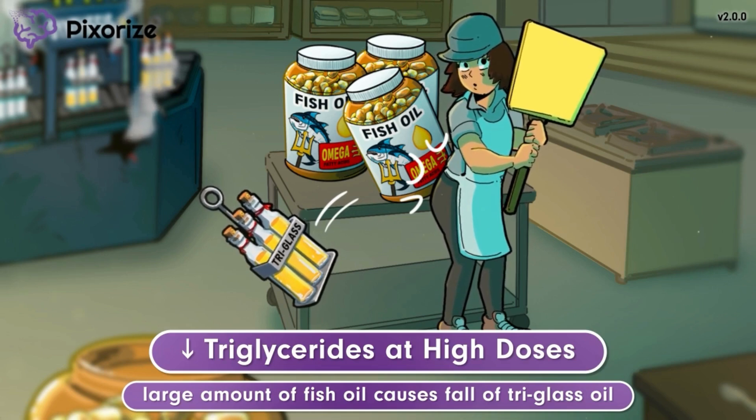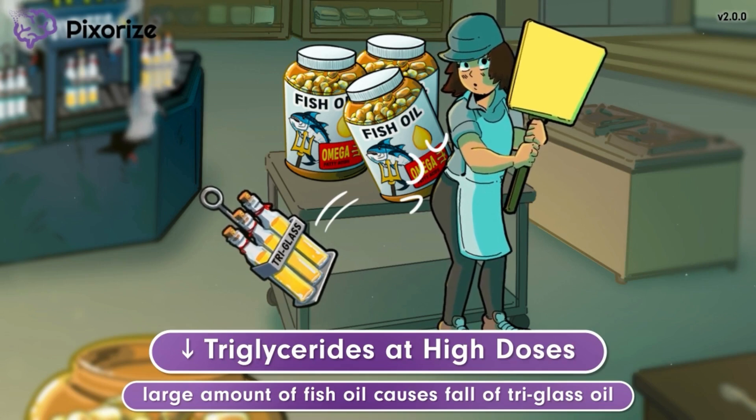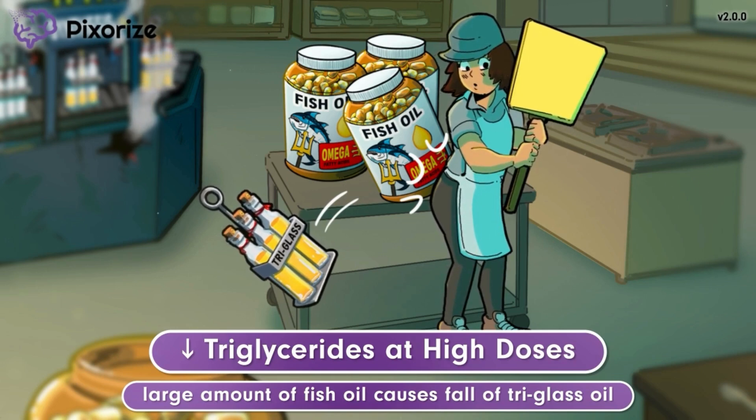This matters clinically because high triglyceride levels are a risk factor for heart disease, so fish oil's ability to lower triglyceride levels is beneficial for cardiovascular health. This is the most important effect of taking fish oil and one of the main reasons why fish oil might be prescribed. While many people take small doses of fish oil as a daily supplement, the therapeutic effect of lowering triglyceride levels is typically observed when fish oil is taken at higher doses, ranging from twice to four times the amount found in most daily supplements.